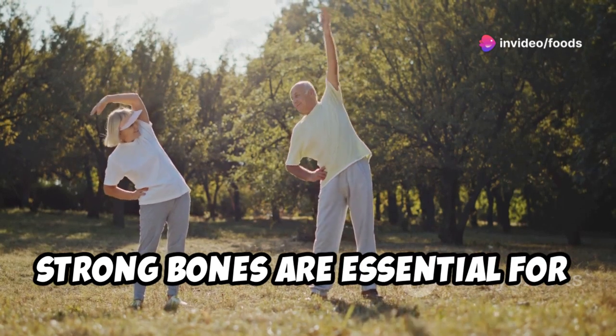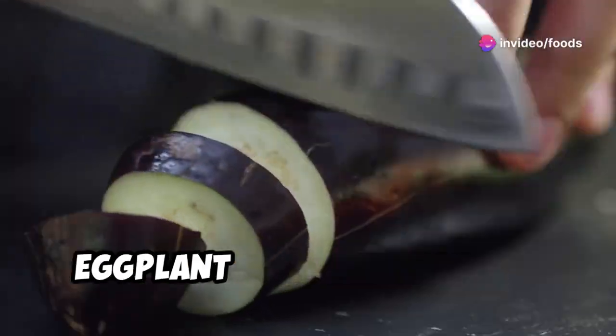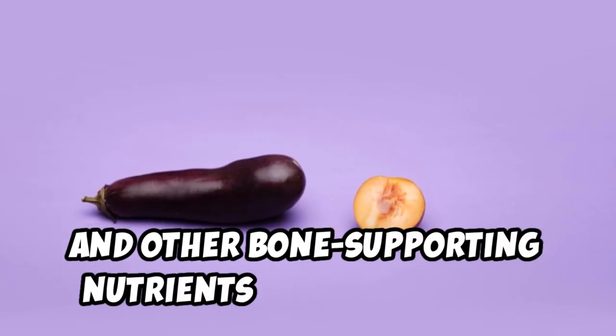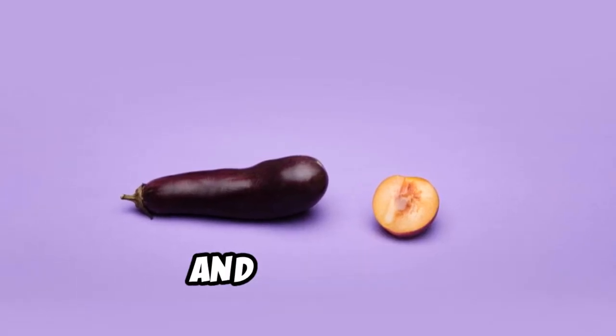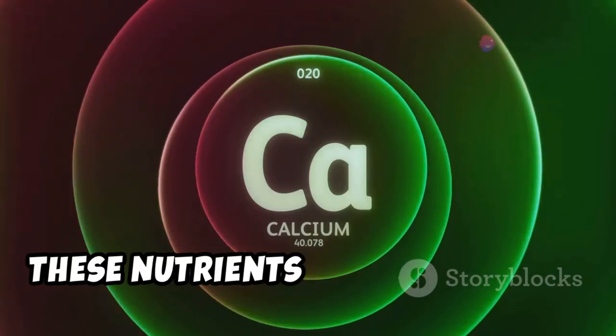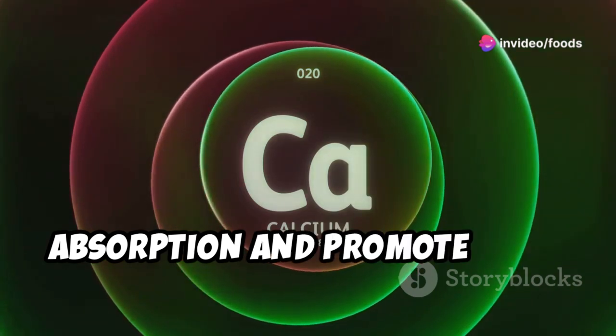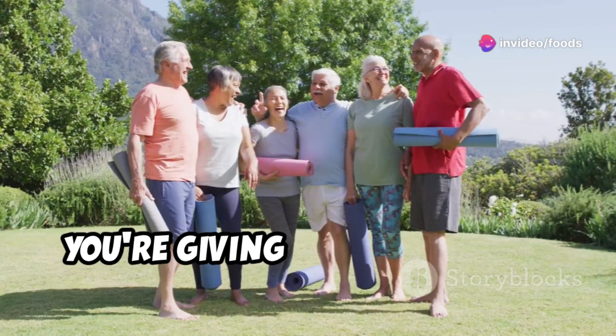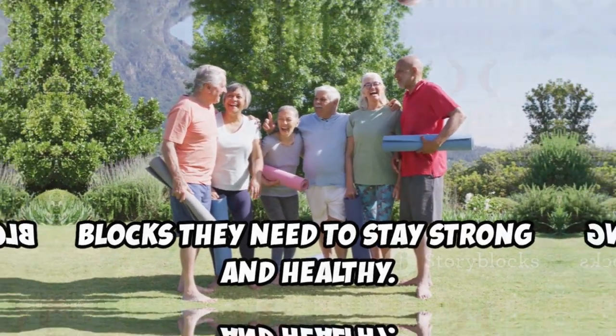Strong bones are essential for a healthy and active life. Eggplant contains calcium, crucial for bone health, along with other bone-supporting nutrients like magnesium, potassium, and vitamin K. These nutrients improve calcium absorption and promote bone formation, giving your bones the building blocks they need to stay strong and healthy.